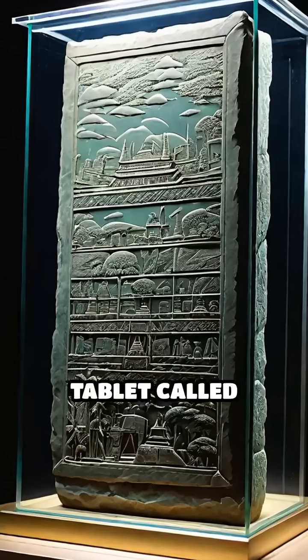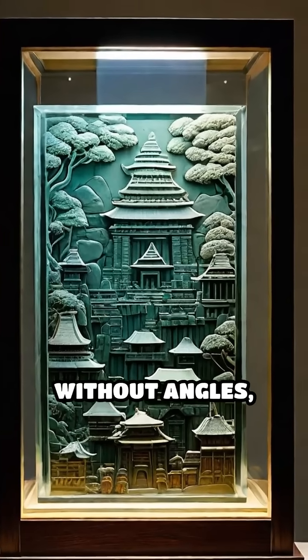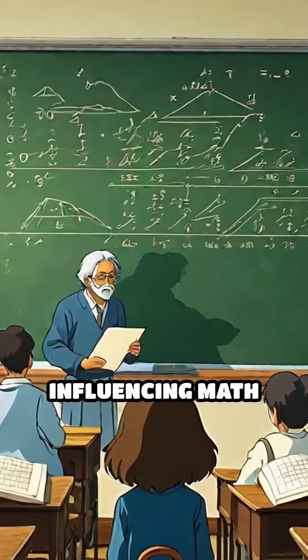Fifth, a recently decoded tablet called Plimpton 322 suggests they invented a form of trigonometry without angles, relying solely on ratios — an innovative approach still influencing math today.